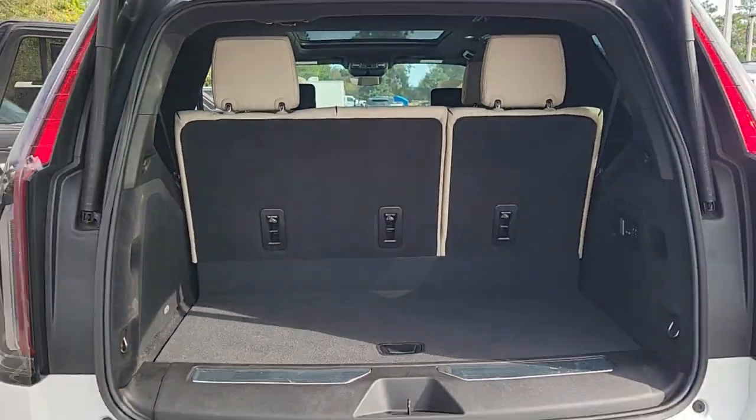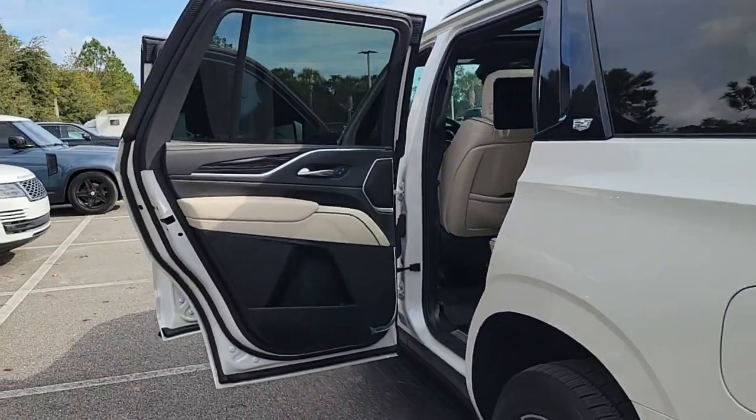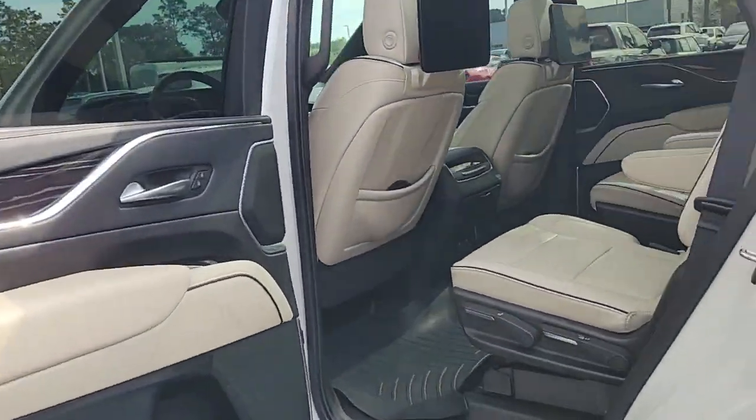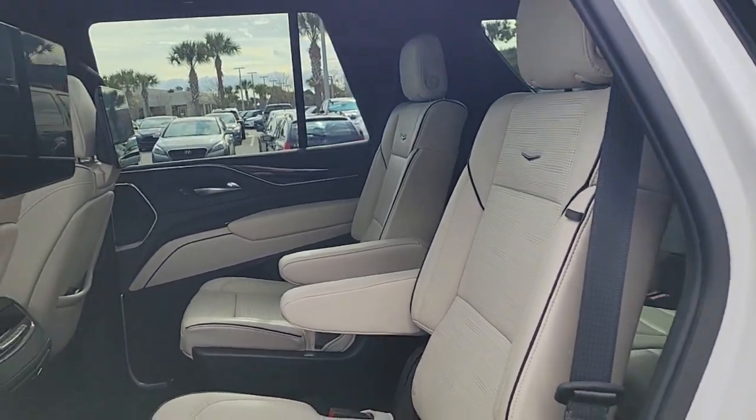Heated steering wheel, head-up display, pre-collision system, lane departure warning, panoramic roof, hands-free liftgate, sun moonroof, keyless entry, navigation system, power liftgate.